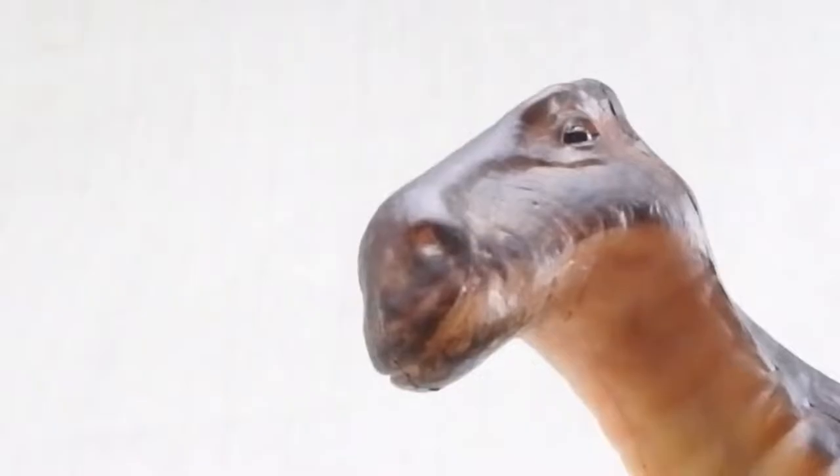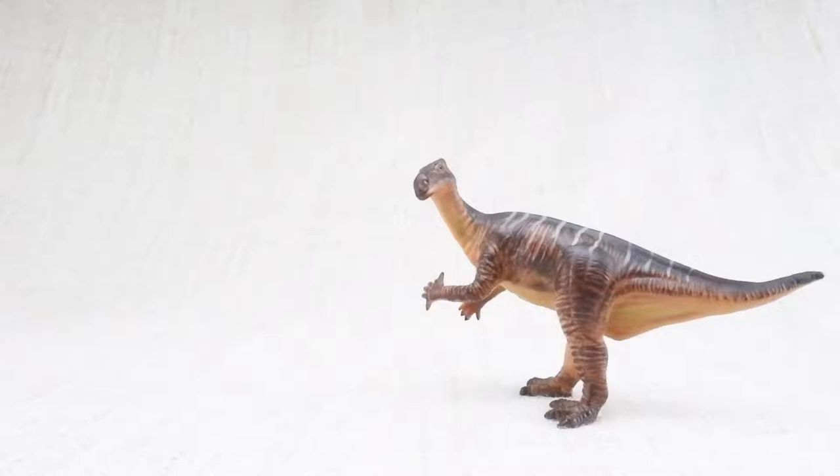When it was discovered first, scientists thought the spike went on its nose. But the spiky thumb was actually used to protect itself against predators.